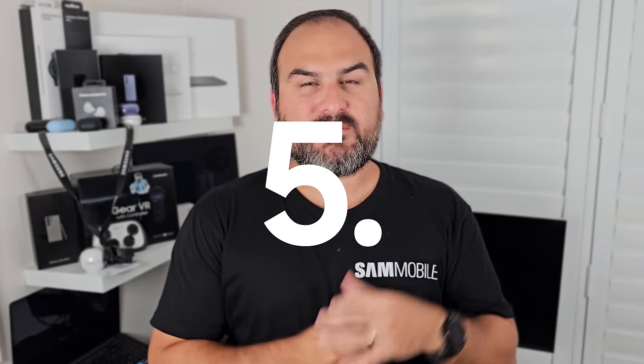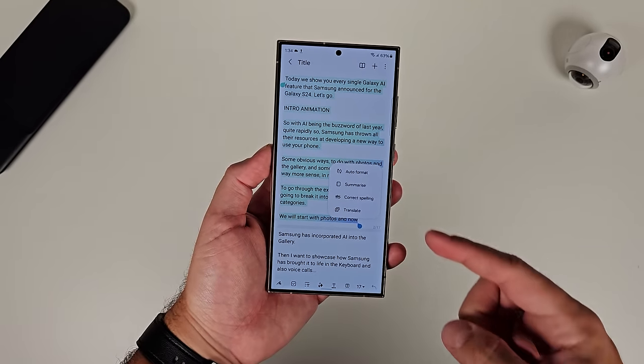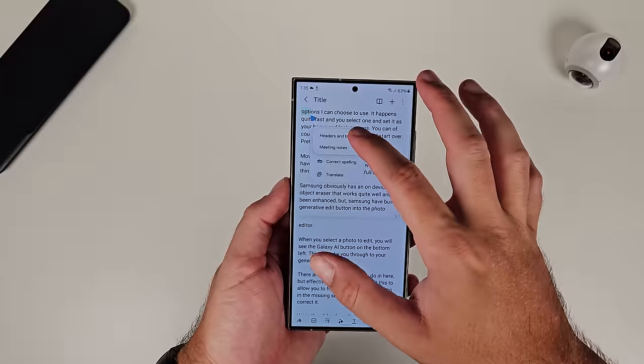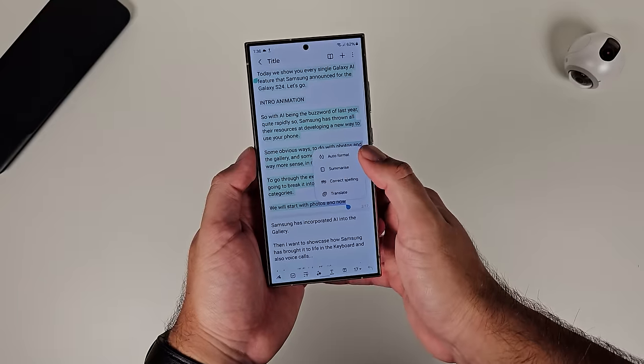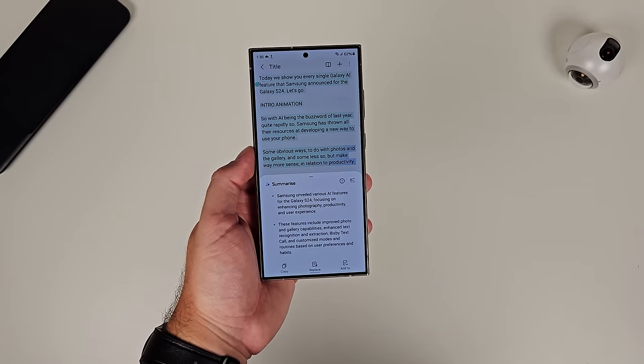Number five: Samsung Notes also got the Galaxy AI treatment. With the new version of Samsung Notes coming with One UI 6.1, you can expect the same sort of AI functions in here as well. There's the ability to summarize your meeting notes and format them into a nice header-and-bullets or meeting notes format. You can also summarize the text to give someone the cliff notes of what you've written. There's also Translate and other clever AI stuff in Samsung Notes that you'll find in One UI 6.1.